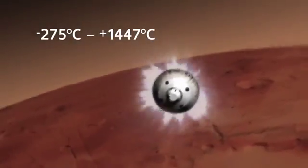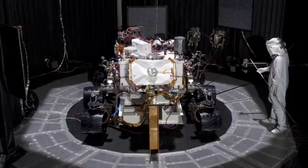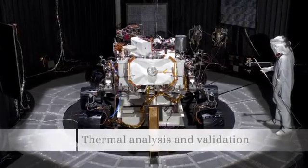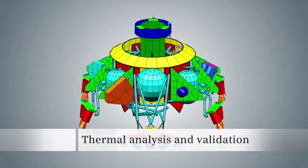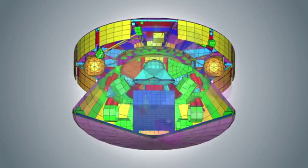Extreme temperatures posed another major mission-critical challenge. Thermal analysis ensured the team that the Curiosity rover, all of the sophisticated instruments, and the spacecraft that housed it all could endure the extreme temperatures.